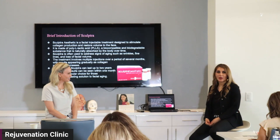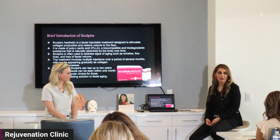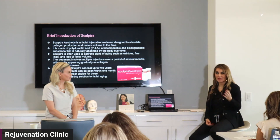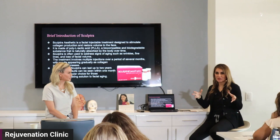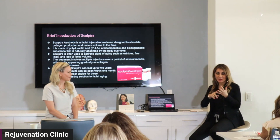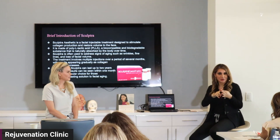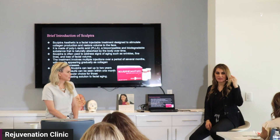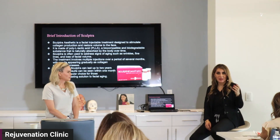My approach to my patient — my consultations always start with the aging process. The aging process starts from skin, fat pads, muscles, and bone structure, and I think these are the four main elements of anyone's facial structure. This is how you can explain it to your patient.